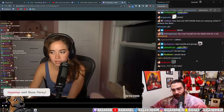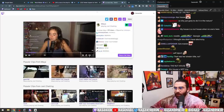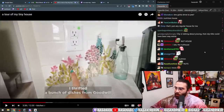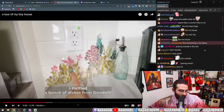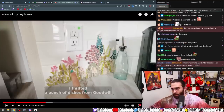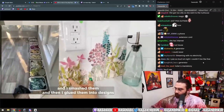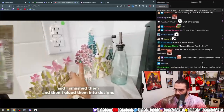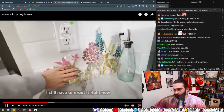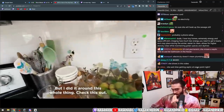That's crazy to me. How is she streaming though — does she have electricity or a generator? Maya: 'I thrifted a bunch of dishes, smashed them, and glued them into designs. I have little praying mantis — it's just on mosaic mesh and tile glue but I did it around this whole thing, check this out.'